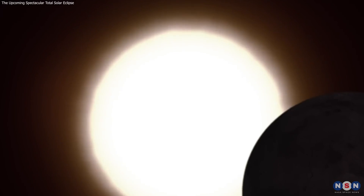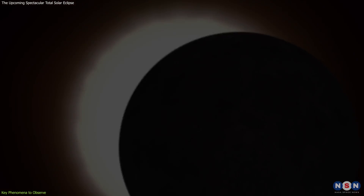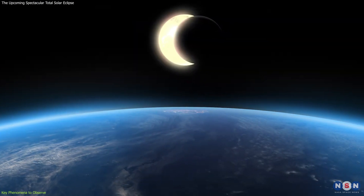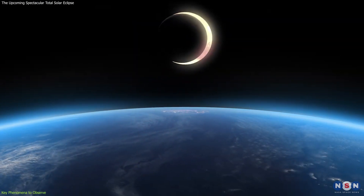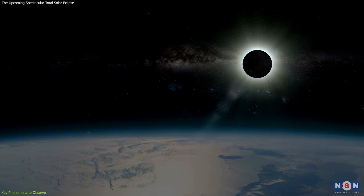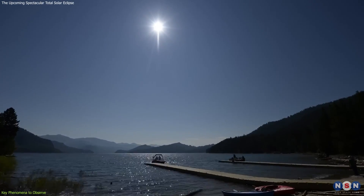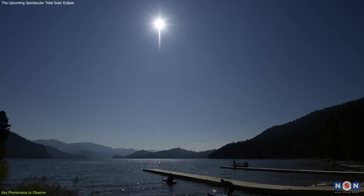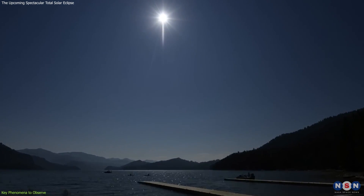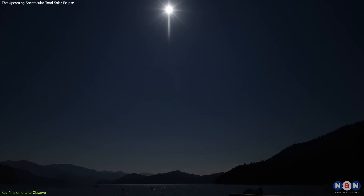The total solar eclipse is not just a singular event, but a series of captivating phenomena, each with its own unique beauty. As the Moon slowly covers the Sun, the world around you will transform, offering a spectacle that's both awe-inspiring and educational. As the partial phase progresses, you'll notice a change in the quality of light. Shadows will become sharper and the temperature will start to drop. This is the perfect time to set up your viewing equipment and ensure your eclipse glasses are at hand.